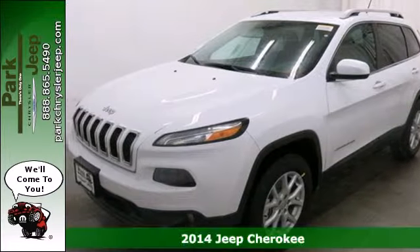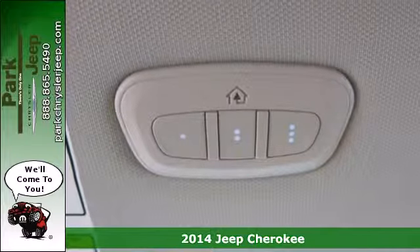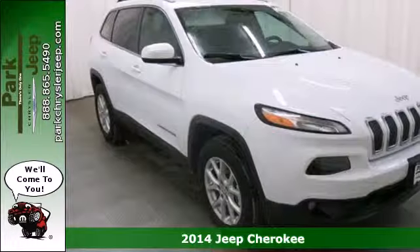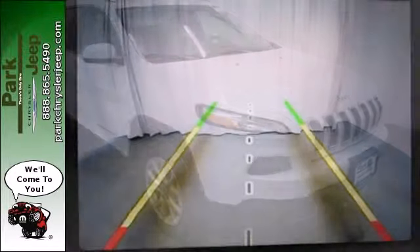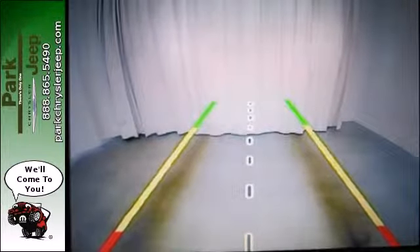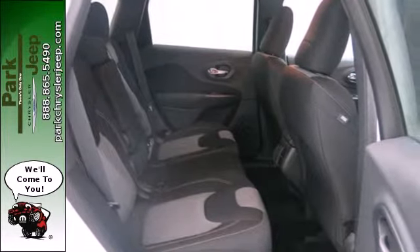It's a 2014 Jeep Cherokee. Step up to the power and efficiency of this standard 9-speed automatic transmission. The inviting interior is made to fit your life with features such as remote keyless entry and Bluetooth voice command. Safety features include tire pressure monitor, multiple airbags and stability and traction control.